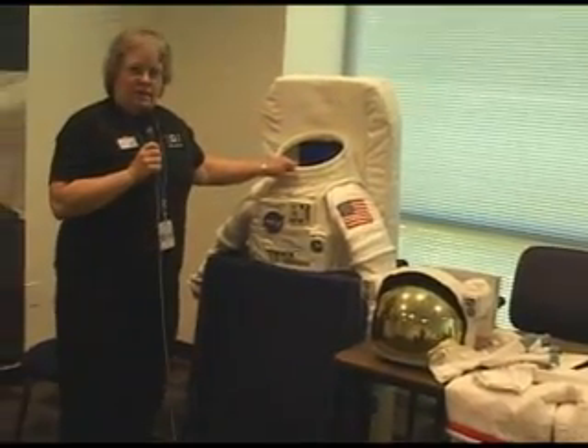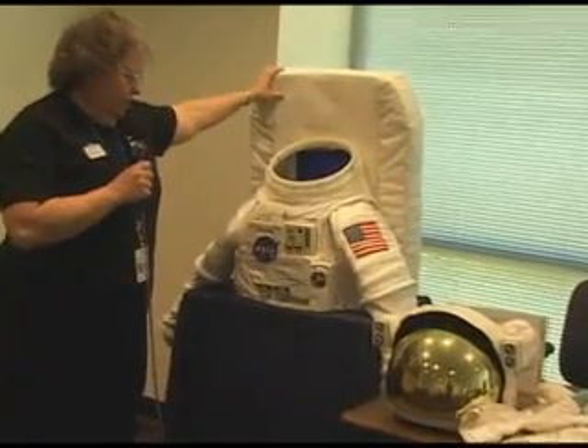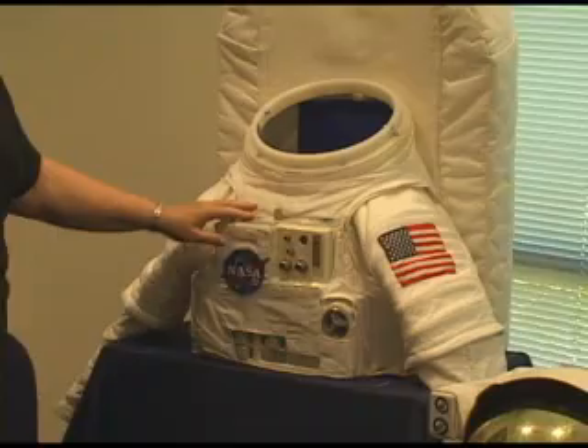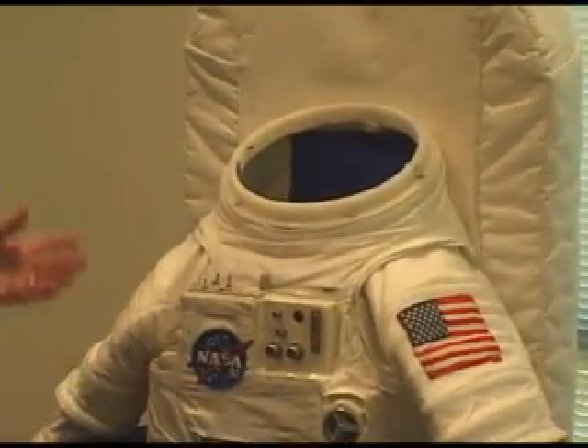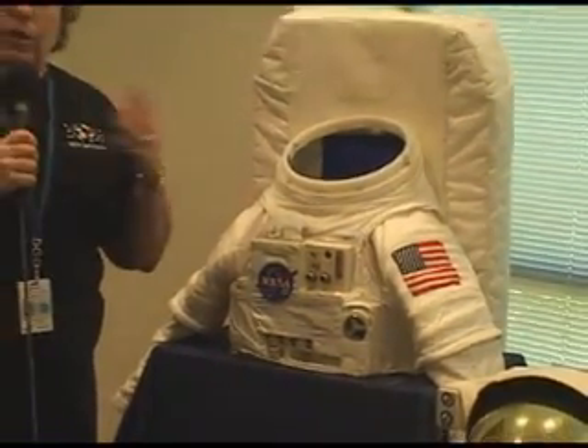The body part of the suit itself has an oxygen pack on the back for recirculating breathed air, sleeves and arms, and all the controls on the front in a way that the astronaut could get to them. If this were a real space suit, it would weigh about 250 pounds, and we wouldn't be able to lift it on and off of people, especially children. So this is a model, but it has all the same characteristics and the same kind of look as a real space suit.